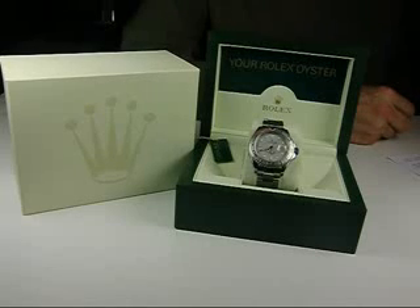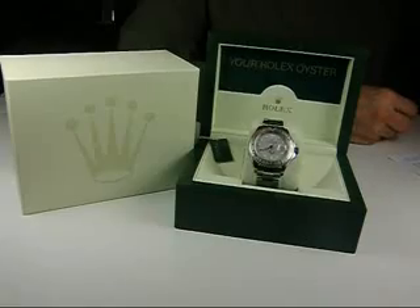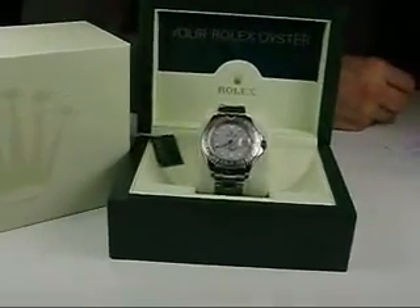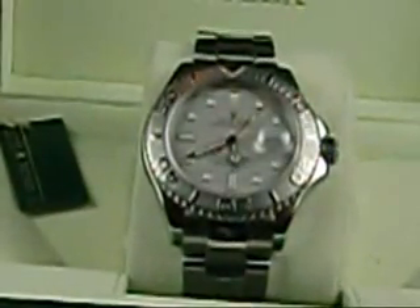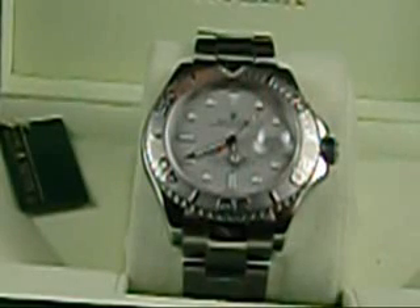Rolex Oyster Perpetual Date Yacht Master, the reference number is 16622, has sapphire crystal, quick set, it's 41mm diameter, 47mm to the lug tips, has the original stainless steel case and oyster bracelet with deployment clasp, this one has the platinum bezel insert and the original platinum dial. It's a 31 jewel caliber 3135 and a serial number in the Z range.